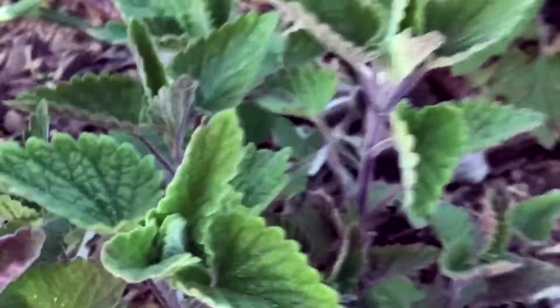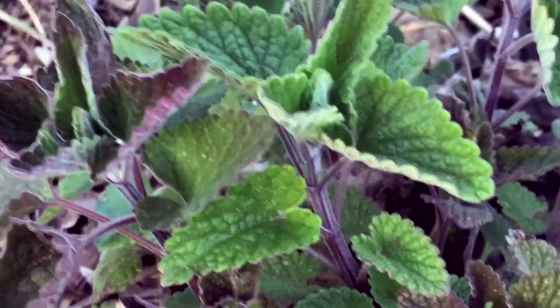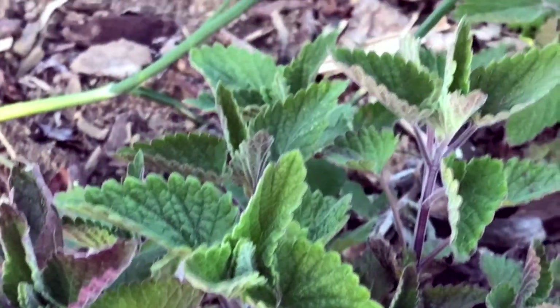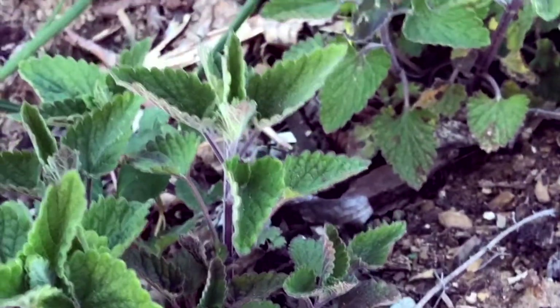Here's some anise hyssop. That gets a beautiful purple flower that bees and butterflies like, and it does smell like anise. It's great to put into smudge sticks — it does have a protection element to it, so I do put it in smudge sticks.